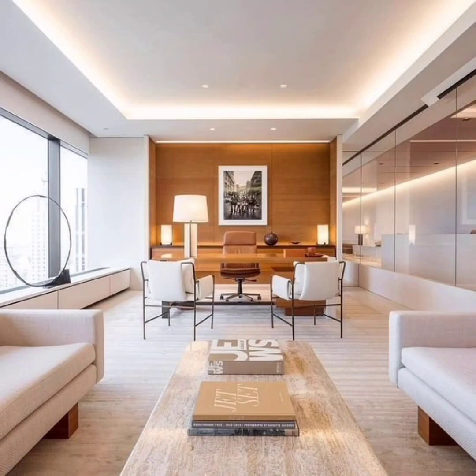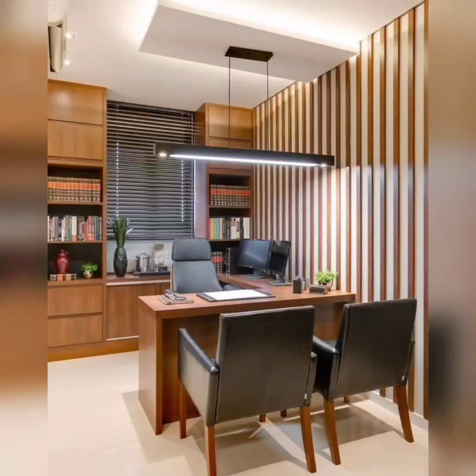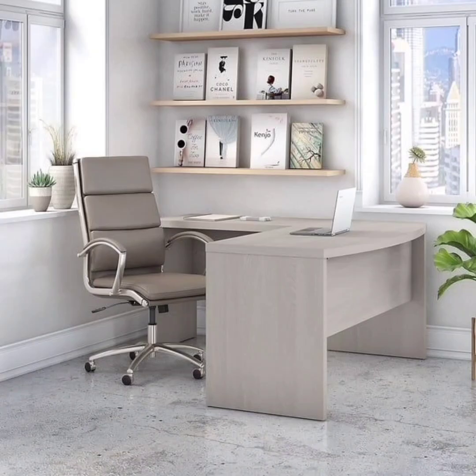let's talk about the overall aesthetic. Modern home office decor is all about clean lines, minimalism, and incorporating a touch of your personal style. It's about creating a space that's visually appealing, clutter-free, and conducive to focused work. So let's dive into our first tip.